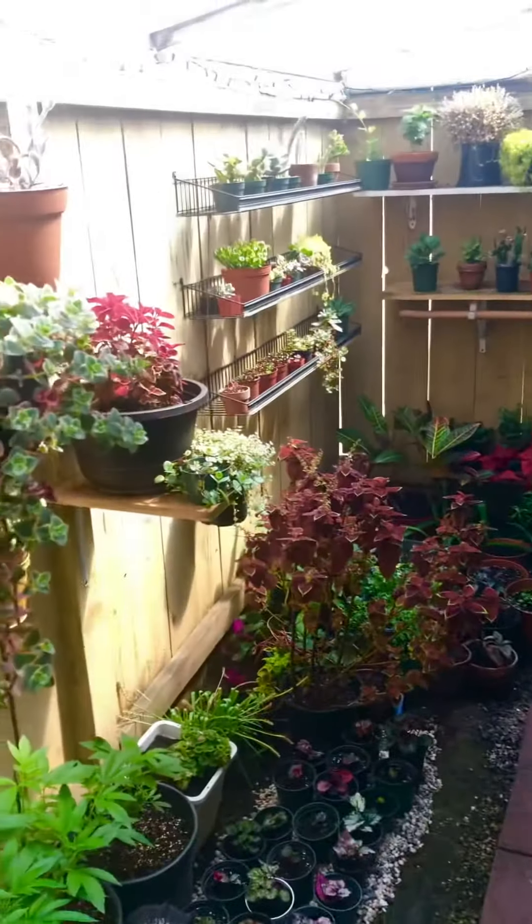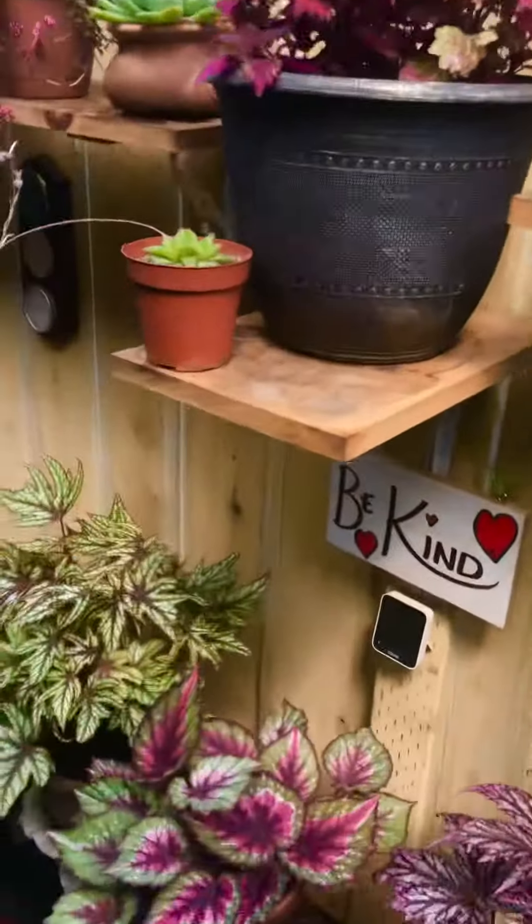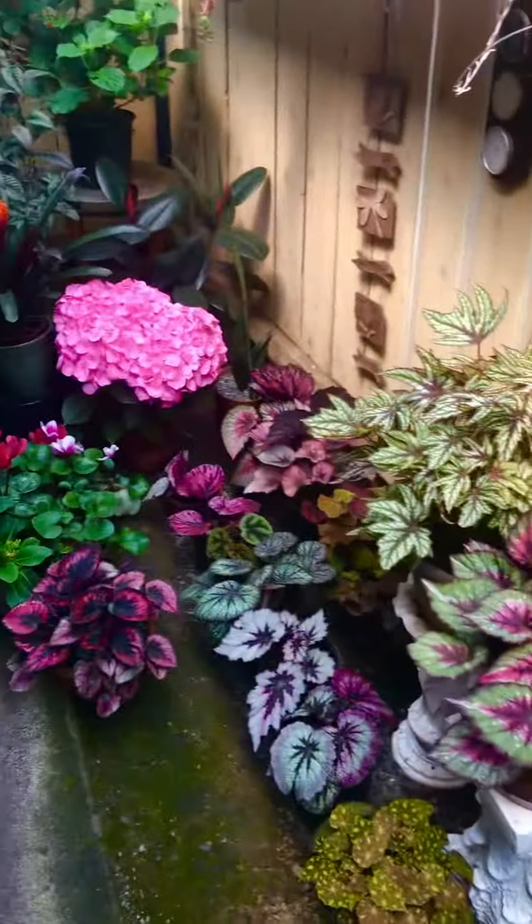And they make a great addition to the garden, let me tell you. And they're all fairly young, except for some of these guys. And they get pretty good size.